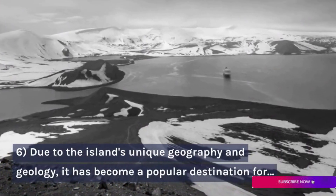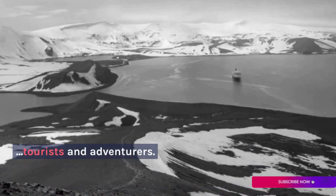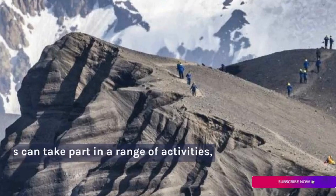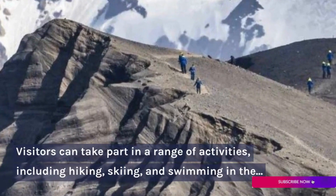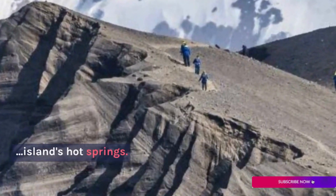Due to the island's unique geography and geology, it has become a popular destination for tourists and adventurers. Visitors can take part in a range of activities, including hiking, skiing, and swimming in the island's hot springs.